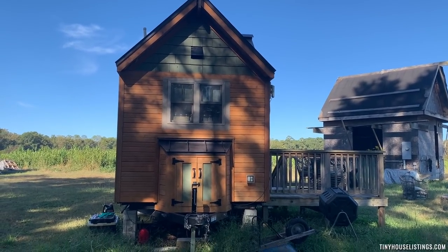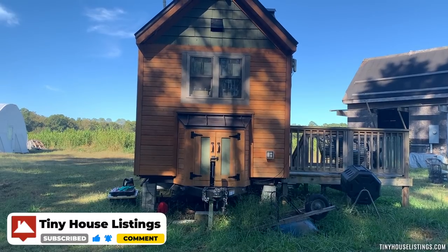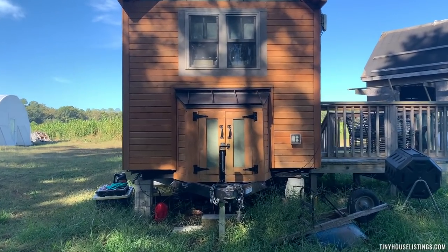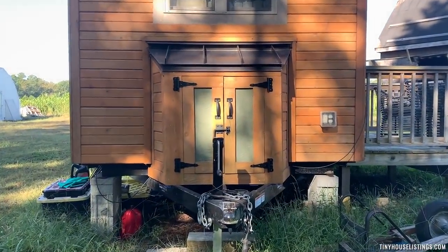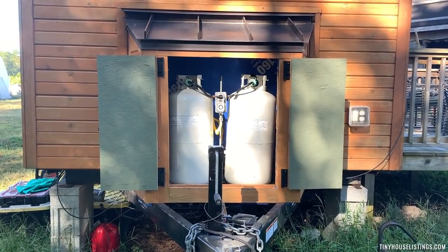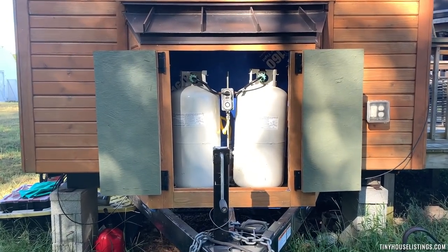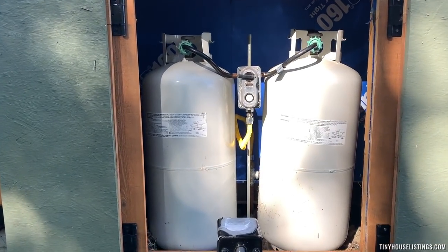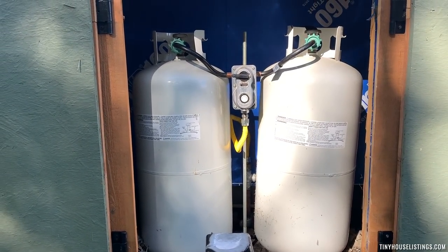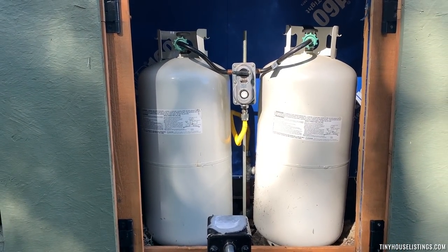Here's the front of the house — or the front of the trailer — where the propane tanks are stored, and of course the hitch. We're able to store two propane tanks here; I believe they're nine gallons each. You can use one at a time — there's a valve that shows if they're full or empty, and valves on top to close and fill up one at a time or both.